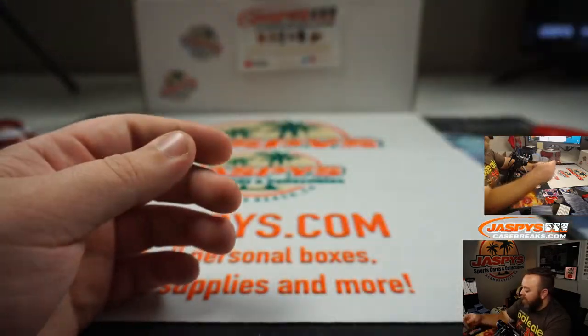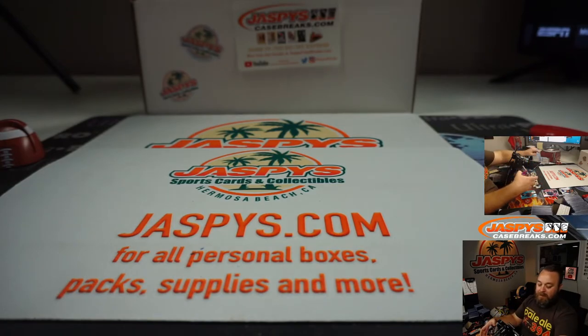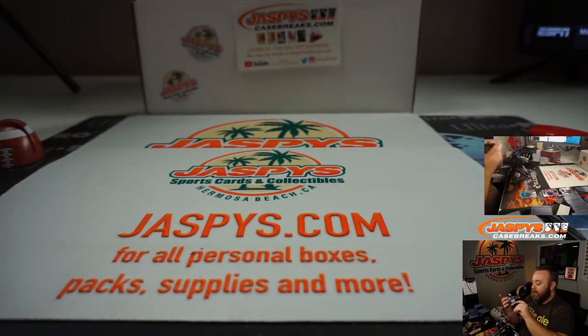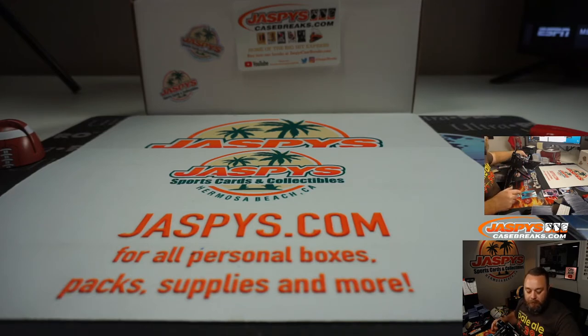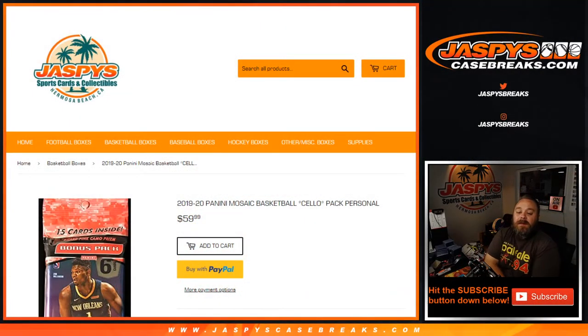So thank you very much, man. Congrats — not a bad pack there. Hey guys, that was a personal break for Mark: one cello pack, 2019-20 Panini Mosaic. I'm Sean with JaspeysCaseBreaks.com and Jaspeys.com, where you can get all your personals. Thanks, and we'll see you guys next time.